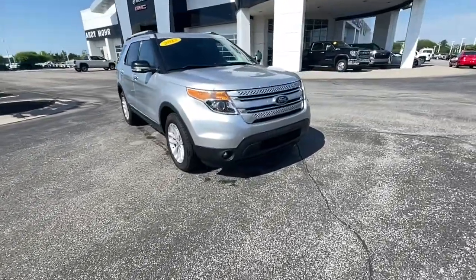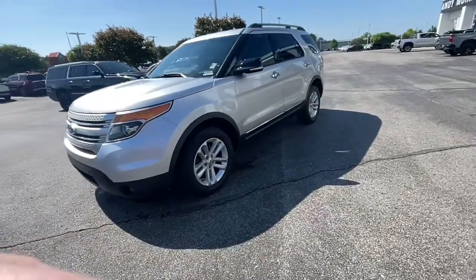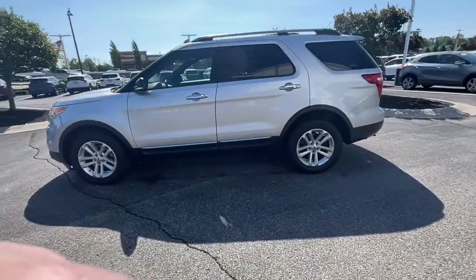You're gonna love the 2013 Ford Explorer. With less than 150,000 miles on the odometer, this vehicle provides excellent value.